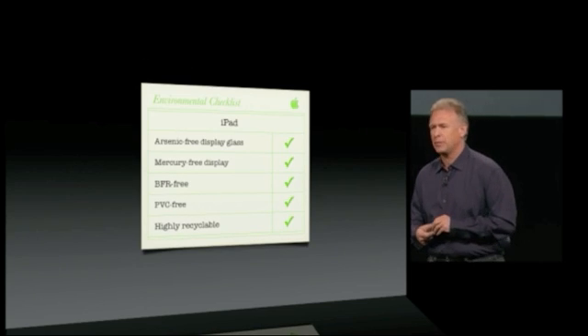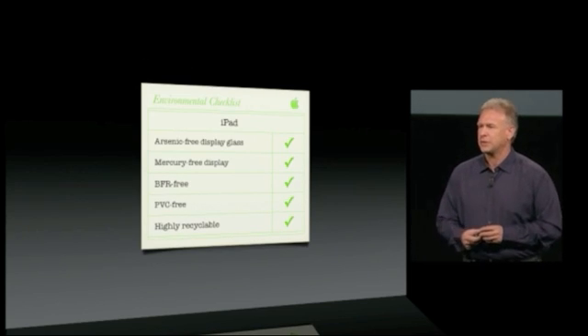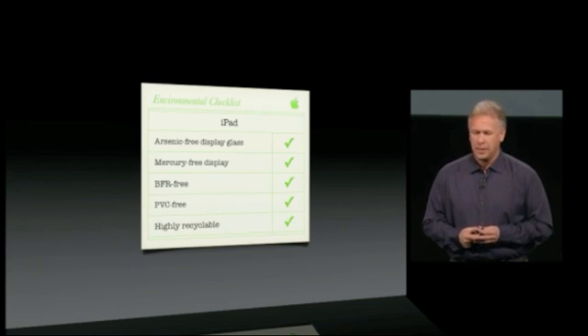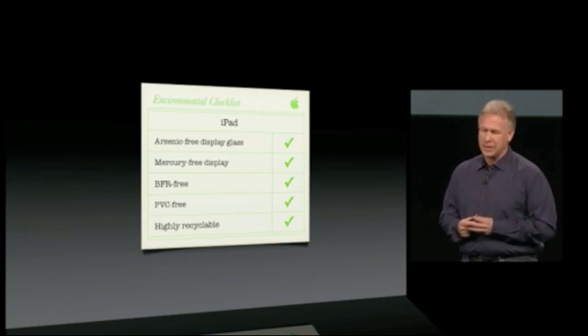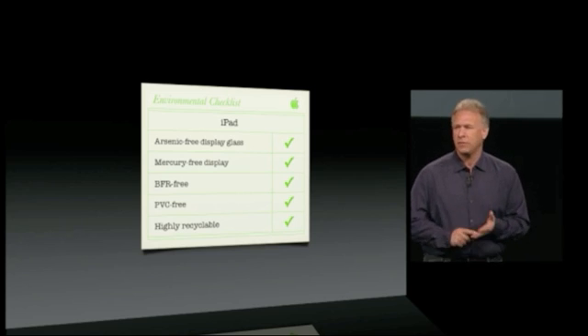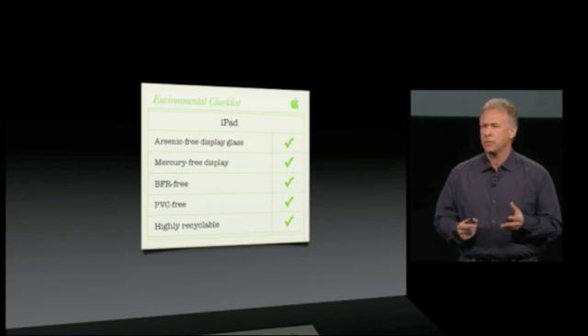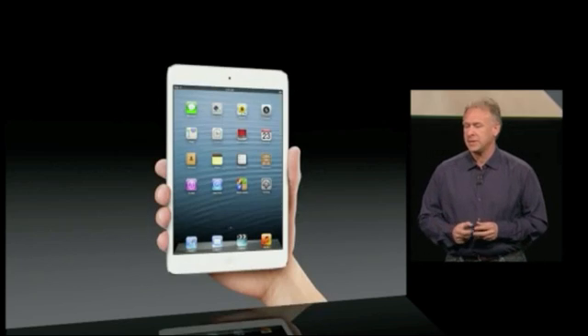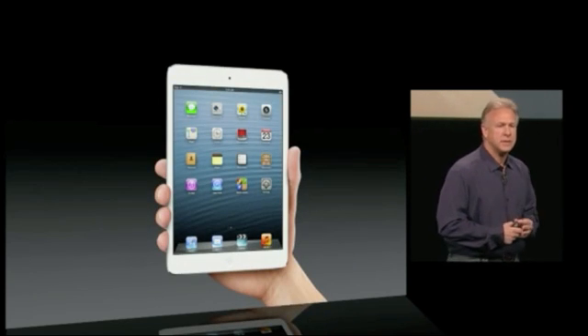Like all of our products, the team worked very hard to make sure this is an environmentally friendly iPad Mini and fourth-generation iPad — arsenic-free display glass, mercury-free display, BFR-free, PVC-free, and of course highly recyclable. So this is an amazing new addition to our iPad family, and we're going to be so excited to tell customers about it.